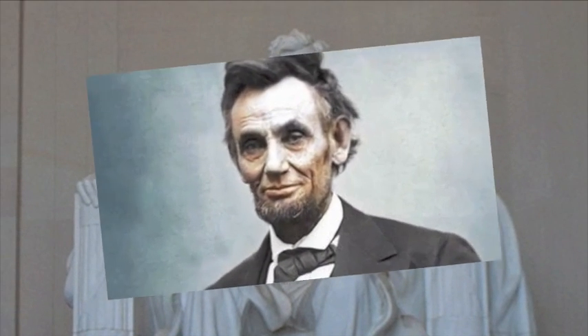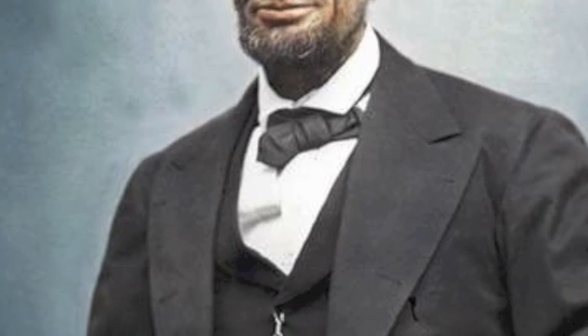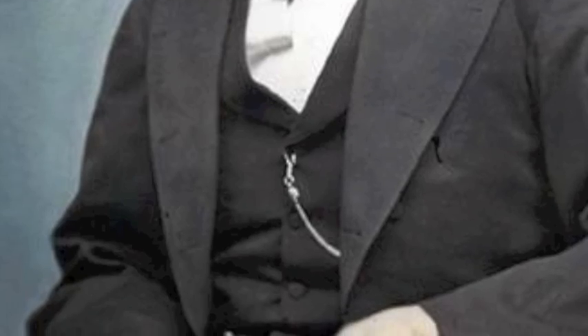It looks just like President Lincoln. They made plaster casts of President Lincoln in order to create the statue.